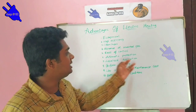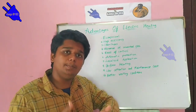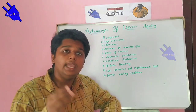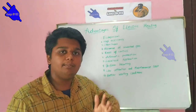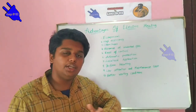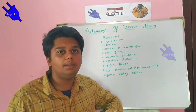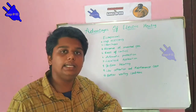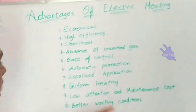The seventh point is localized applications. In electric heating, we can apply heat treatment to one specific piece or area. This means we can heat only a targeted location using electric heating.